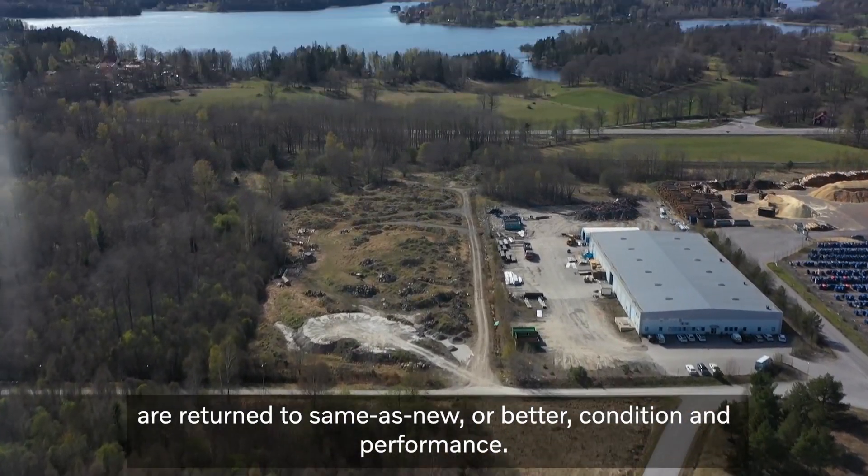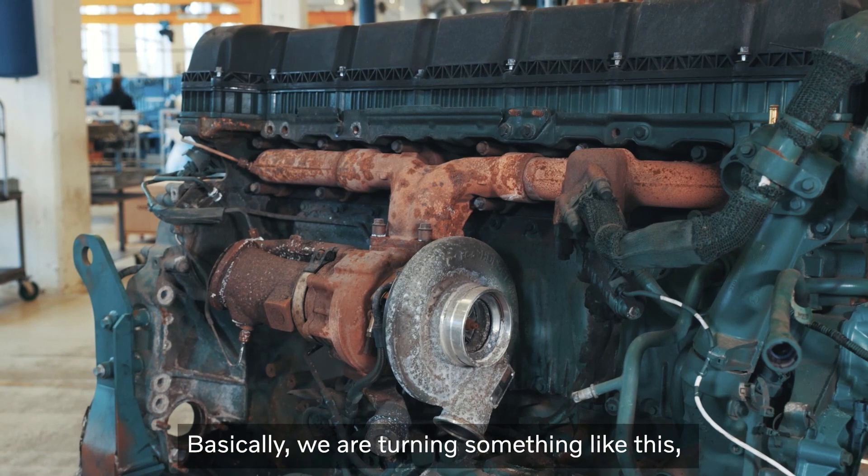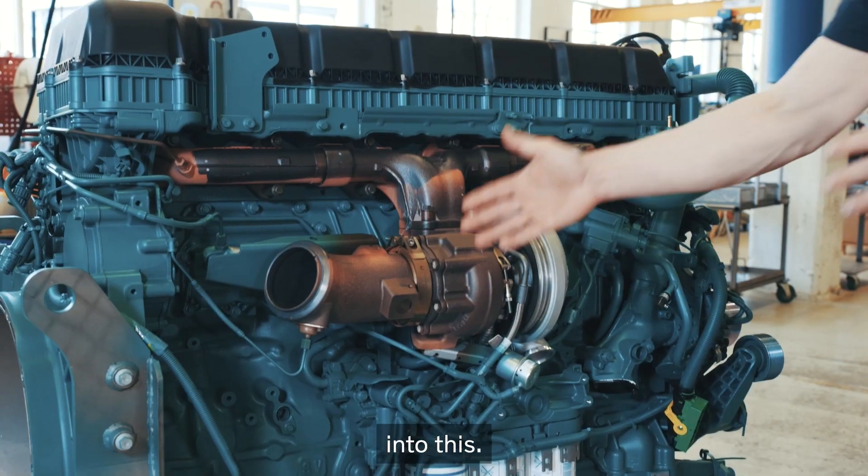Basically, we are turning something like this into this.